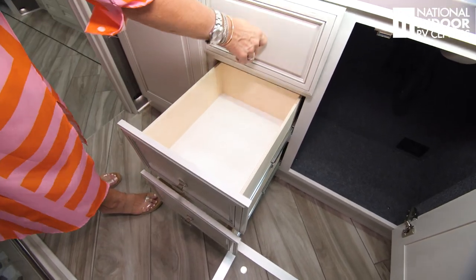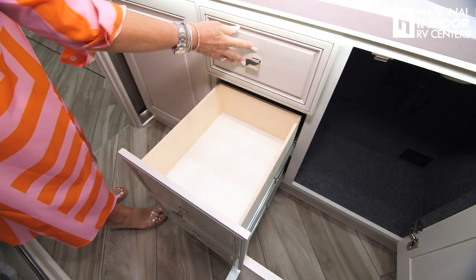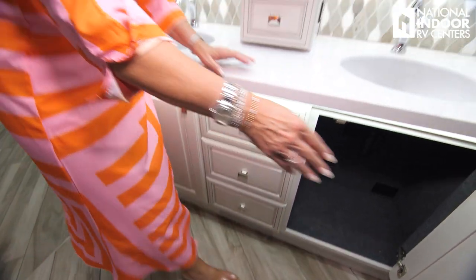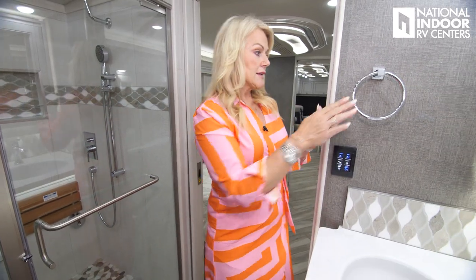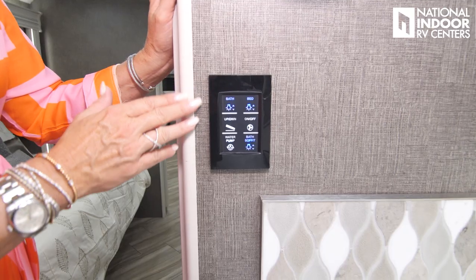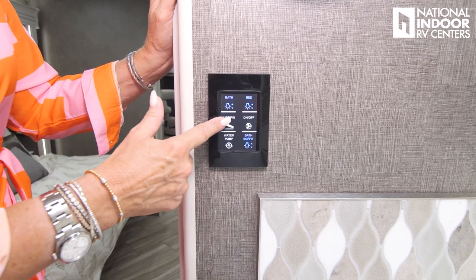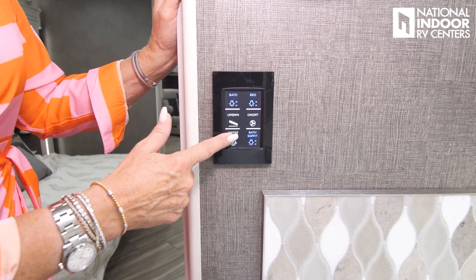Then we've got our toilet with push button controls and a toilet paper holder. We go into our cedar-lined lit closet with full access to the back wardrobe — nice and big, with an area with bungees to secure the extra folding dinette chairs during travel. The shelf above the wardrobe bar, shoe storage, adjustable shelves, and the breaker box for the Firefly integrations are all in here.